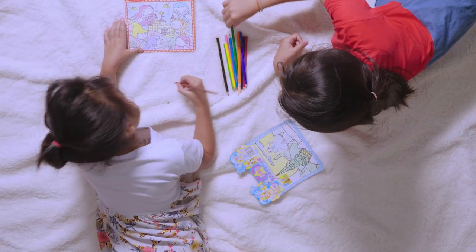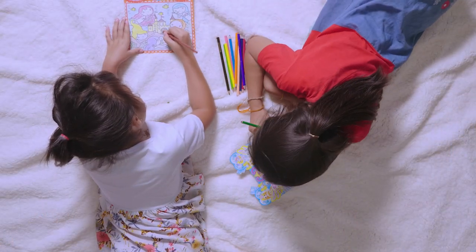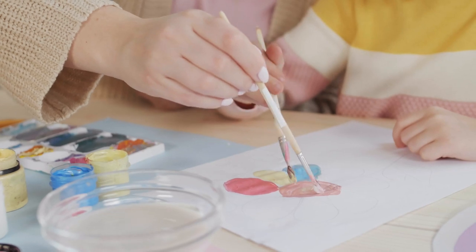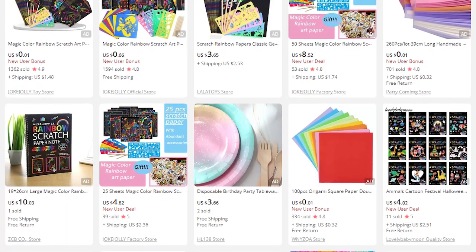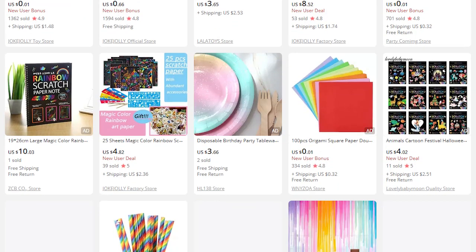Our second niche is arts and crafts. Despite things opening back up, some people are still spending much more time at home than before, and they're looking for activities to entertain their kids. That's why arts and craft sets have been performing well and will continue to do so in 2022. If you want to go general, you can sell thorough art sets, or you can niche down and go for specific craft activities like rainbow scratch paper.